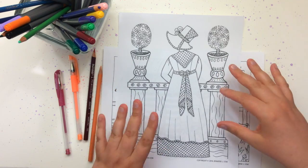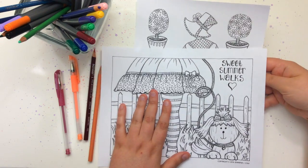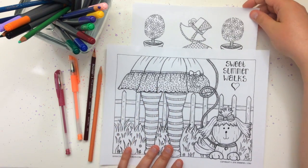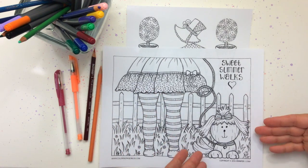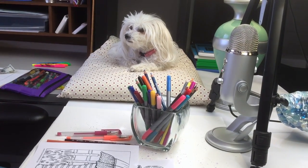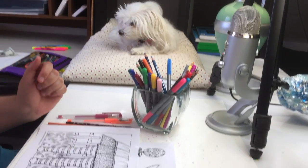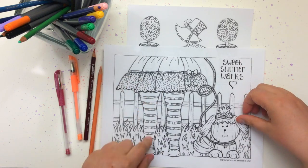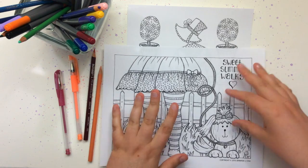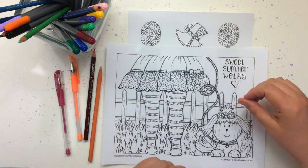I'm excited to see what you guys do with it. The second drawing we've seen on my Facebook page before — it features my sweet little Rosie. Here she is right here. Hey sweetheart! She's tired and this is her out on a sweet summer walk. I love this drawing with the cute little leggings to color, so this should be really fun to color.